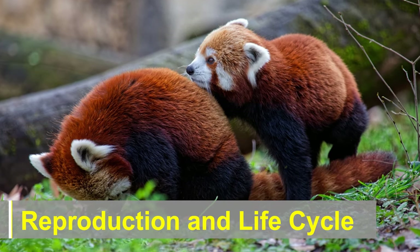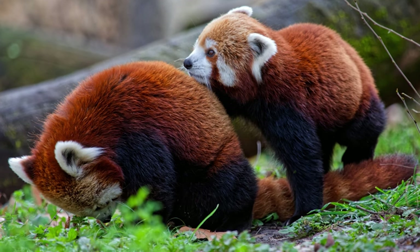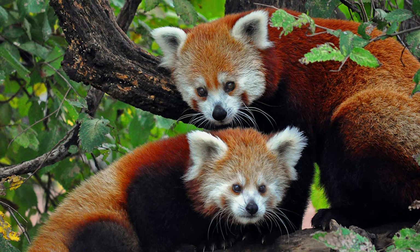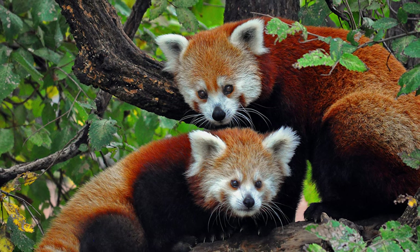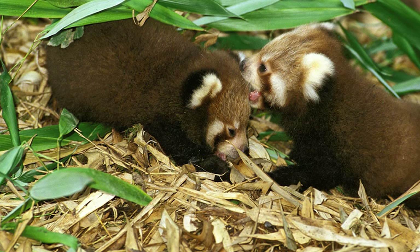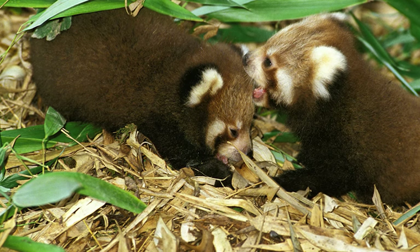Reproduction and Life Cycle: Red pandas reach sexual maturity between the ages of 18 months and 2 years. The breeding season typically occurs during the winter months, and after a gestation period of about 112 to 158 days, a female gives birth to 1–4 cubs. The cubs are born blind and helpless, opening their eyes after about 2–3 weeks. The mother provides care and protection until the cubs are ready to venture on their own, usually around the age of 1 year.